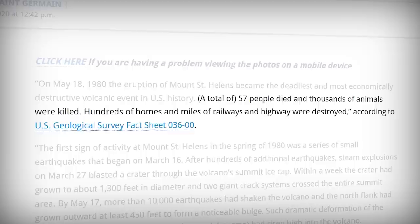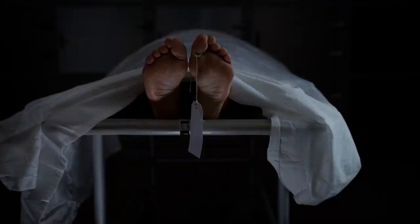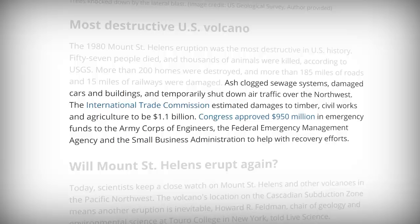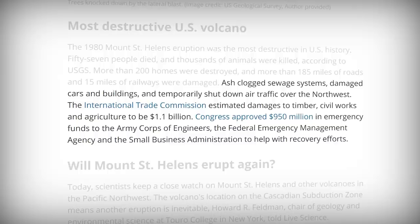The immediate effects were, of course, devastating. 57 people died, thousands of animals were killed, and hundreds of homes and miles of railway and highways were destroyed. Autopsies indicate that most Mount St. Helens deaths were from asphyxiation from inhaling hot volcanic ash, though there were some thermal and other injuries as well. Ash clogged sewage systems, damaged cars and buildings, and temporarily shut down air traffic.